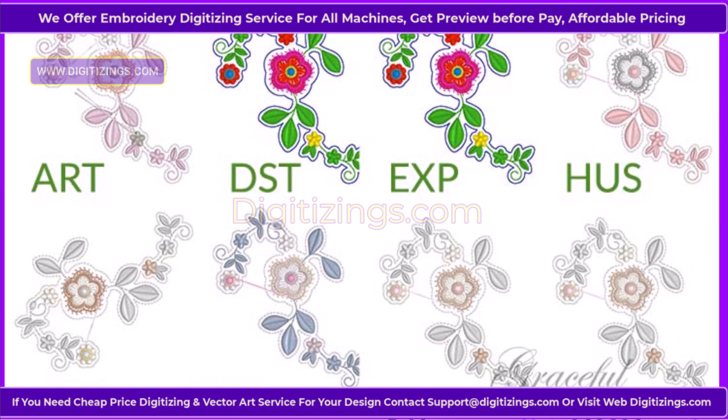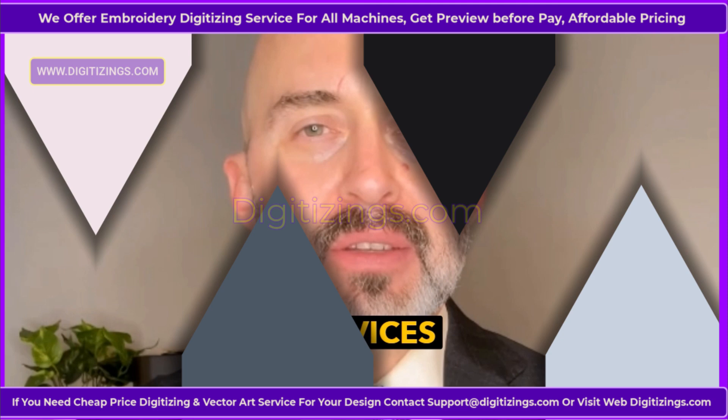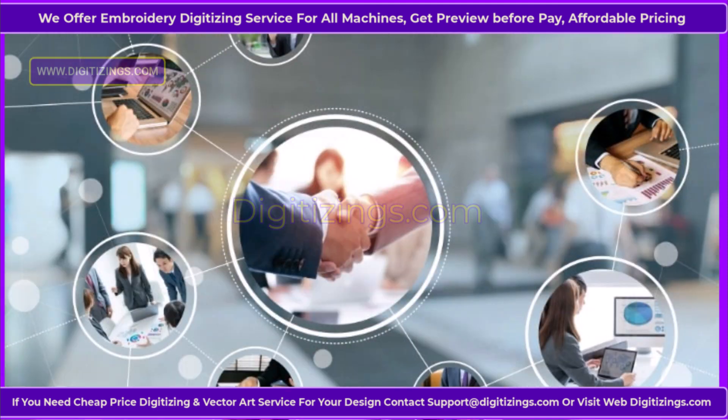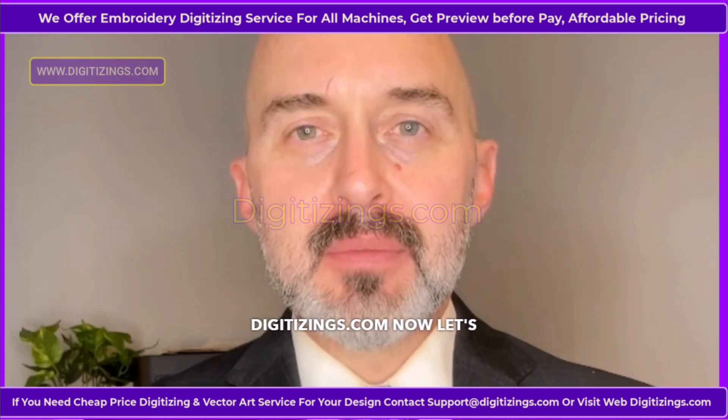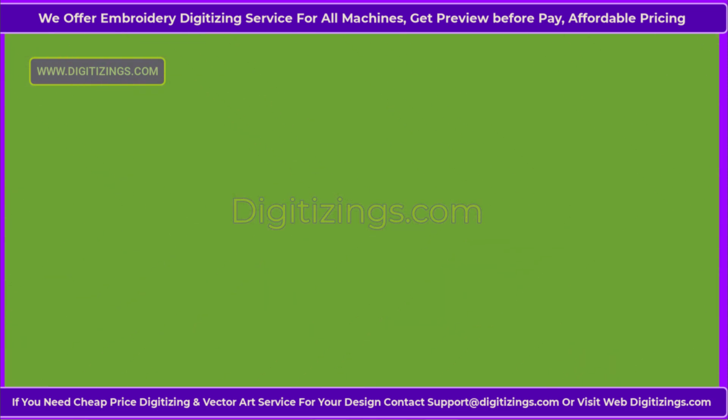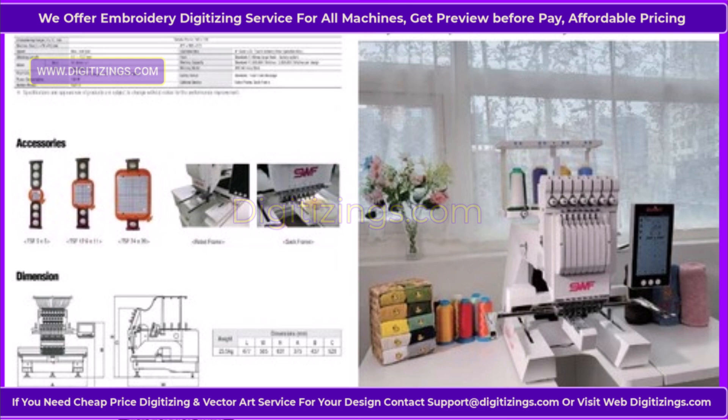Pay easily with PayPal or a credit/debit card. If you need our services at a discounted price, please feel free to contact support at Digitizings.com or visit the website Digitizings.com. Now let's see and learn about the SWF Sunny 22 Embroidery Machine Overview.